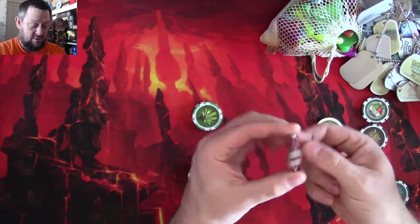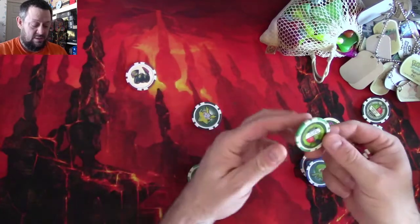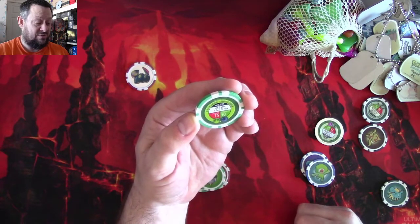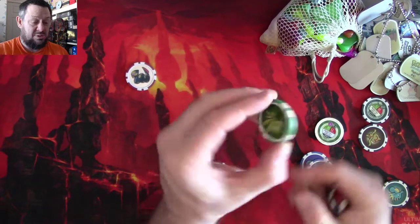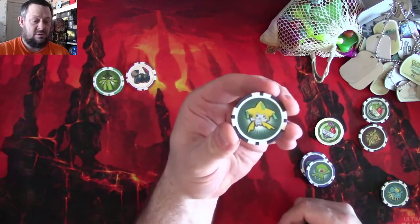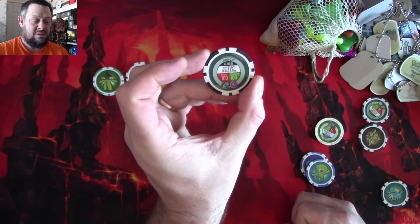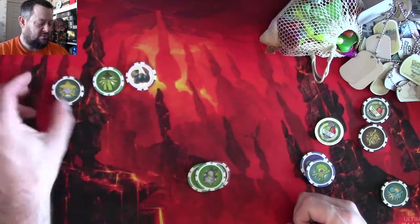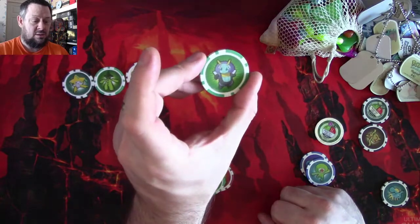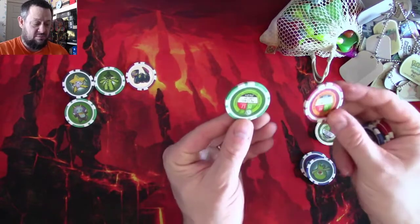Let's go through the poker chips. We have Surskit — including a shiny one, which is very nice — we have Cacturne, and it has an attack and defense value on there so I'm assuming this was part of some sort of game. The mythical Jirachi with 100 and 100 — come at me! We also have Illumise, Shedinja, and Machop.